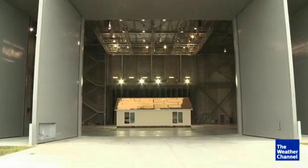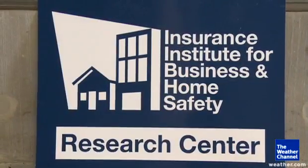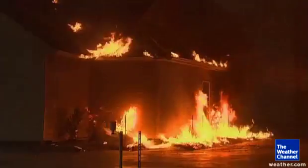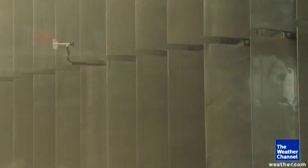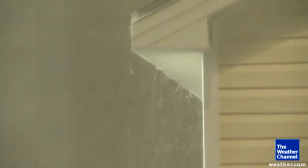We've got fans that can exactly simulate Mother Nature's wind conditions. Inside this massive test chamber in rural South Carolina, the Insurance Institute for Business and Home Safety is known to set full-scale homes on fire for the sake of science. Now they're pelting this home with tropical storm-force winds and rain falling at up to 8 inches an hour.